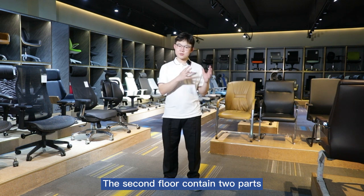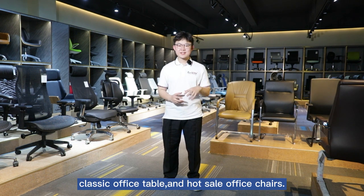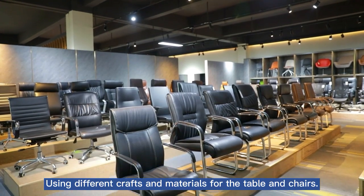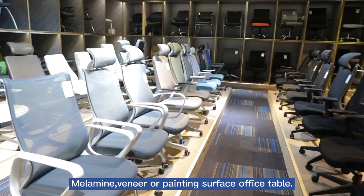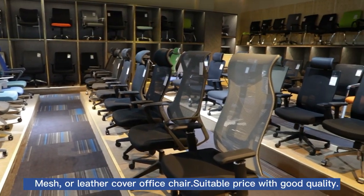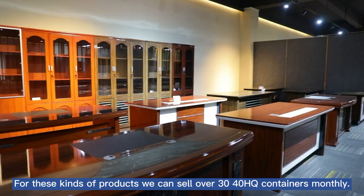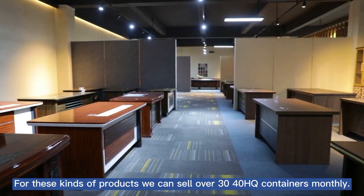The second floor contains two parts: classic office tables and office chairs, targeting wholesale customers. Using different crafts and materials — melamine, veneer or painting surface for office tables, and mesh or leather cover for office chairs — suitable price with good quality. For these products, we can sell over 30 to 40 containers monthly.